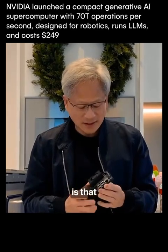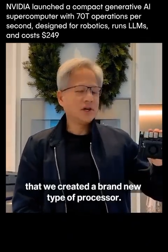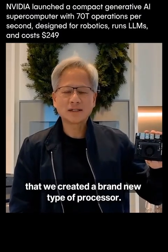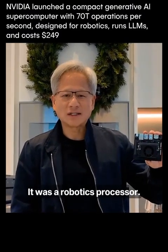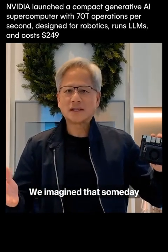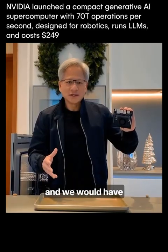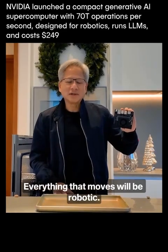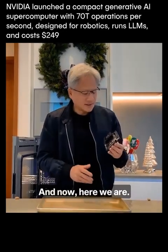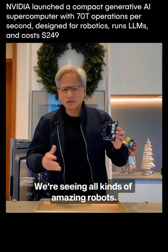The thing that's really amazing is that a long time ago, starting with Xavier, we created a brand new type of processor. It was a robotics processor — nobody understood what we were building at the time. We imagined that someday these deep learning models would evolve and we would have robots of all kinds. Everything that moves would be robotic. And now, here we are.